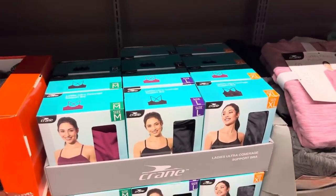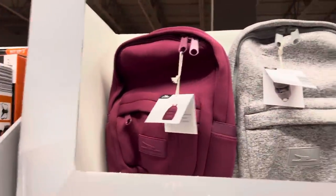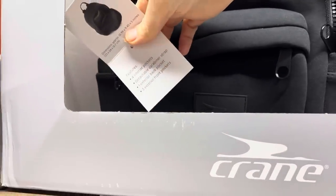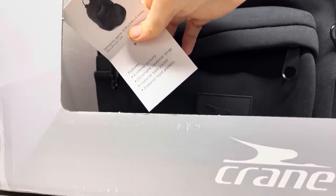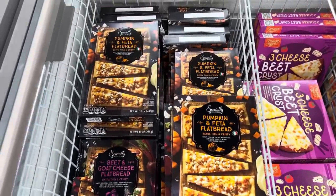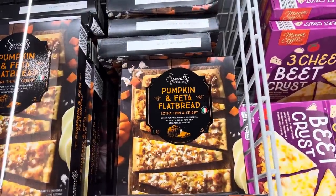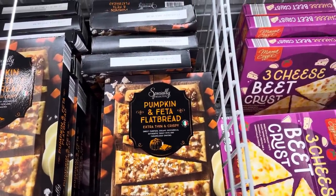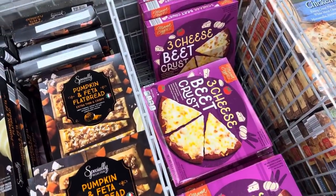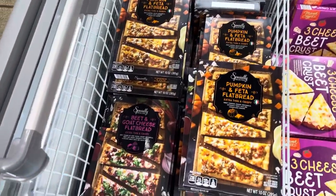It was getting pretty busy in the aisle, so let's look at some more food items. Pumpkin and feta flatbread — extra thin and crispy, sweet pumpkin, creamy mozzarella, authentic tangy feta, and caramelized onions. The pumpkin looks like it's on top rather than the crust being made of pumpkin. These aren't labeled currently, so I'd say somewhere between the $3 and $4 range. You can also do the beet and goat cheese flatbread — extra thin and crispy, with beet, crumbles of goat cheese, creamy mozzarella, red onion, marinated tomatoes, garlic sauce, and fresh arugula.